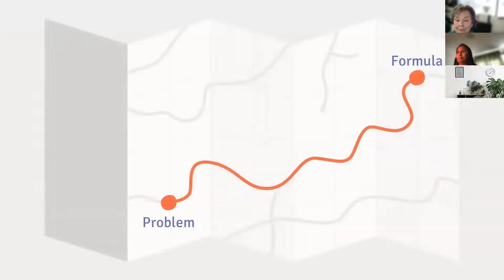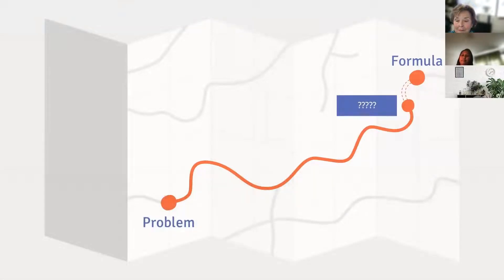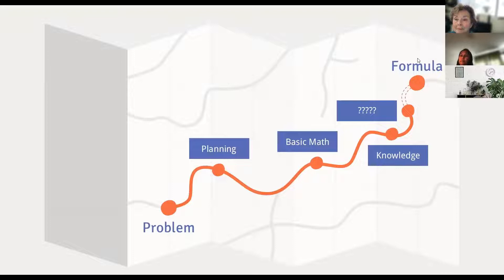Sometimes getting from problem to formula is easier than you thought it would be, like you just saw. Then there are times when you get stuck somewhere in the process and you're not sure how to continue. The important thing to remember is that you're still most of the way there, even if you're feeling unsure — you just have to break the problem down into more manageable chunks.